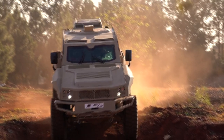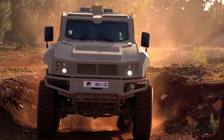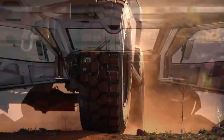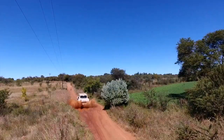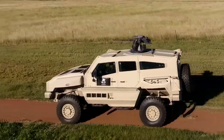Power comes from an efficient yet powerful and reliable Cummins 6.7-liter turbo diesel engine, providing motive force through a specially adapted 5-speed Allison automatic gearbox. With drive sent to Axle-Tech front and rear axles, the MAX 9 is good for 115 kilometers per hour.